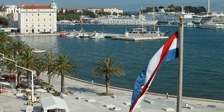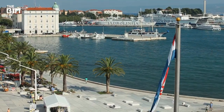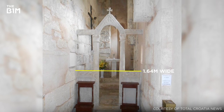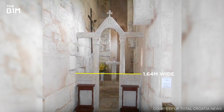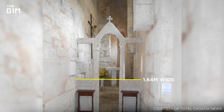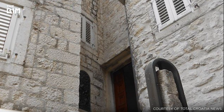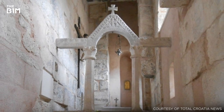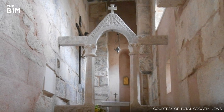Croatia's Church of St Martin is thought to be the narrowest church in the world. At just 1.64 metres wide and 10 metres long, it used to be a passage for watchmen who would secure the entrance to the Diocletian Palace. At the beginning of the 9th century, it was turned into a Christian church and consecrated to St Martin. It has since become a much visited tourist attraction.